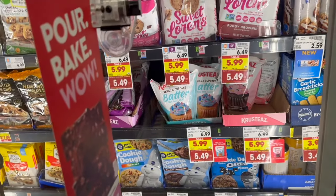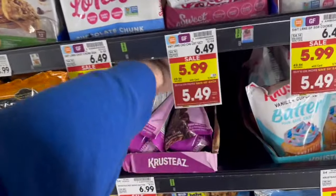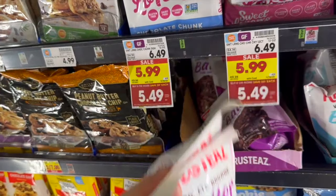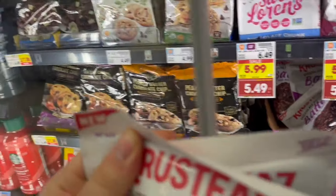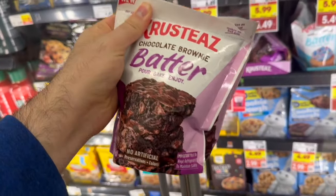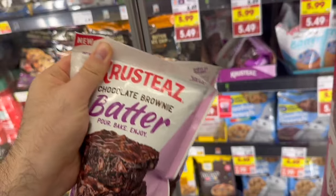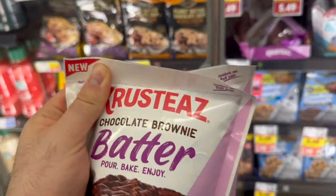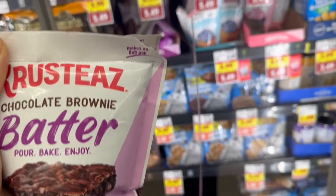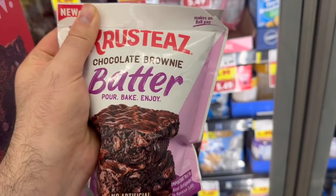First mega event deal today is on the Crusties batters. These are normally $6.99, but with the mega event — buying six or more products — they come down to $5.49 each. I have a buy-one-get-one-free digital coupon, so it's $5.49 out of pocket for both. ibotta has $3 back times two, making it free plus a $0.51 money maker for both. If you haven't hit last week's ibotta bonus, you get an extra $0.50, making it even better.